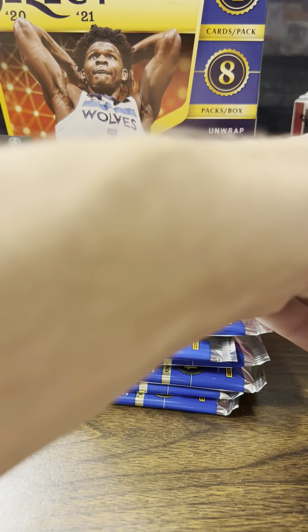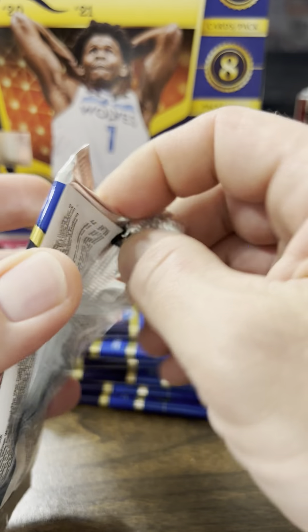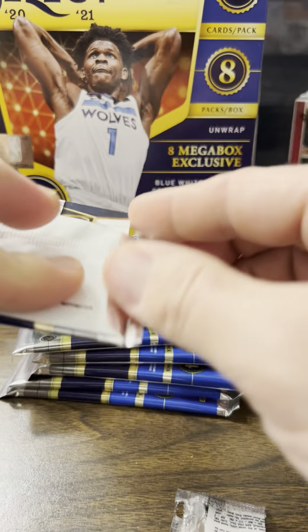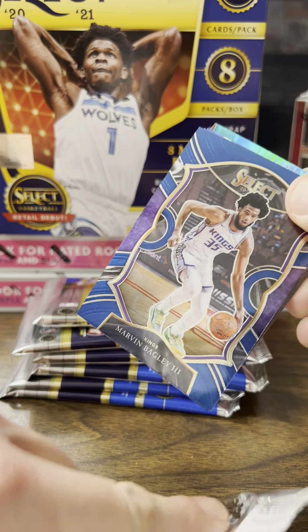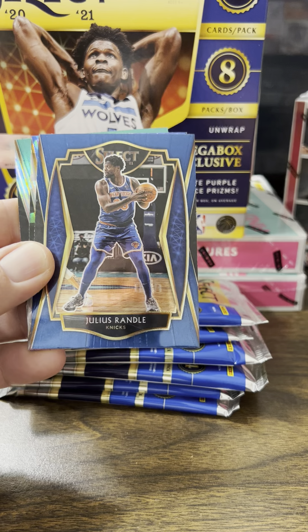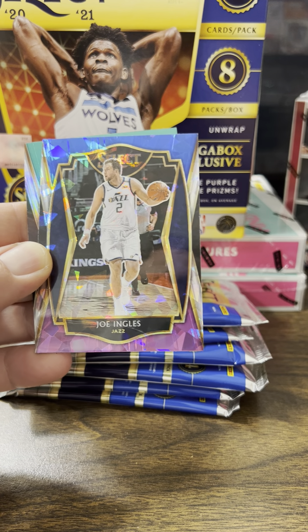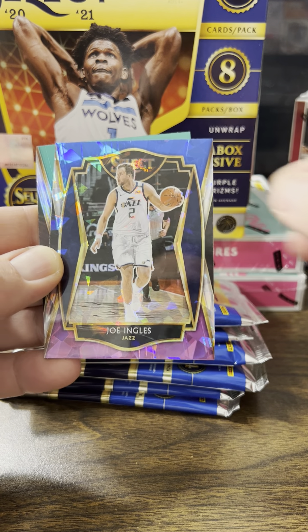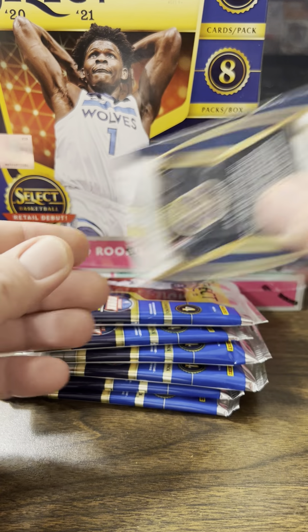Thanks for joining me. It is December 30th, 2021, getting ready for the new year. I'm going to pause that for some odds — 2021 Megabox, my first one I've opened this year. Did not want to pay crazy flipper prices. Got this on Card Giants; they had it for like $74 and then there was a 15% off coupon.